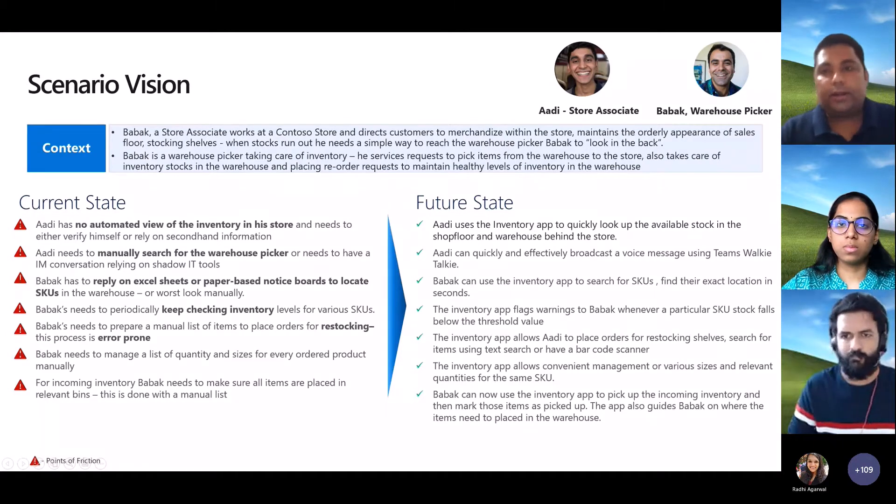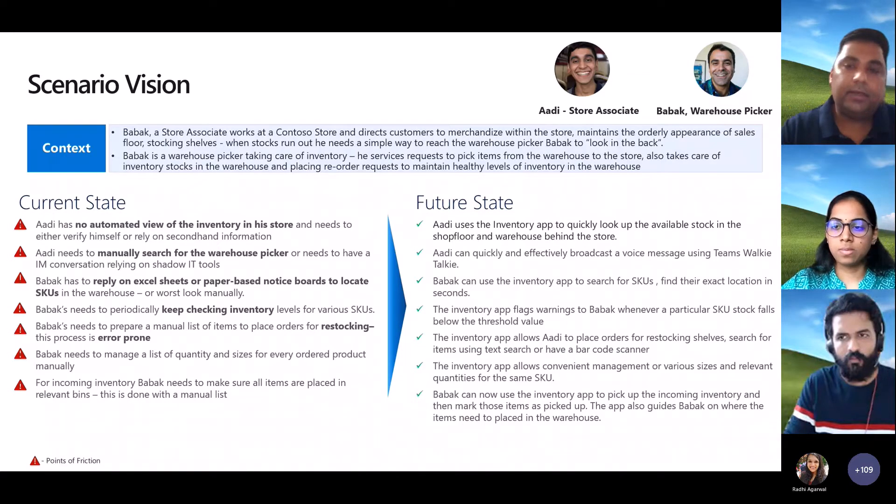The scenario we're talking about is retail. Let's take a big box retailer where we have a large retail store that also sometimes doubles as a warehouse — we have a lot of inventory in the back where the warehouse and retail store are combined. The personas we're talking about today: one is the store associate.